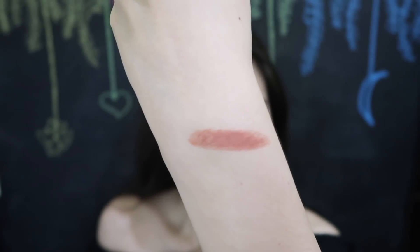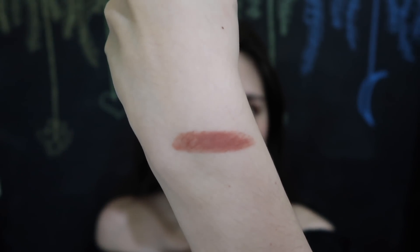The color is so beautiful — it's peachy nude. Peachy nude, right? That's the color, guys. On my hand, peachy nude. Very smooth. By the way, the scent of this one is the same as the other regular MAC lipsticks, which is very nice. I super love the smell of it.